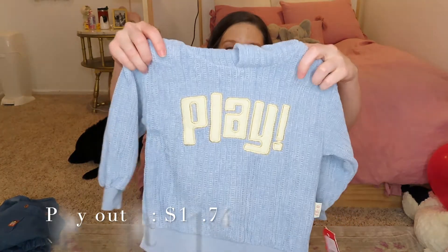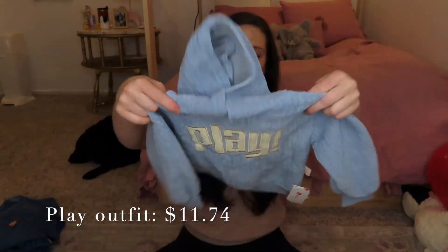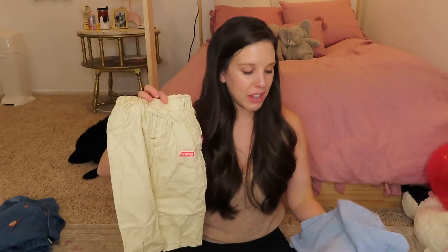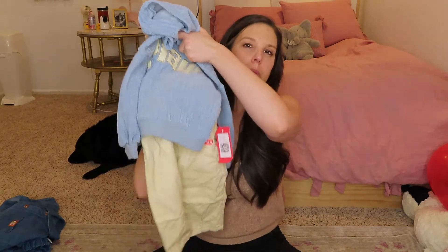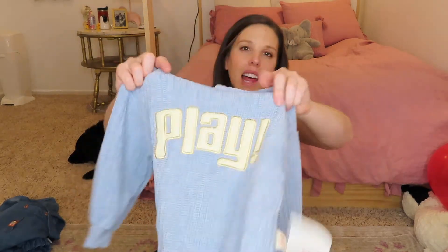Last up for Banks we have this sweatshirt that I thought was so cute. It's really really soft and it says 'play' on it, and I just love this blue color on Banks — it complements his hair really well. It also came with these pants. These pants are the only thing in everything I got that I'm not a hundred percent sold on, but they just came with this sweater, so I probably won't put him in these with it, but I do love the sweatshirt.